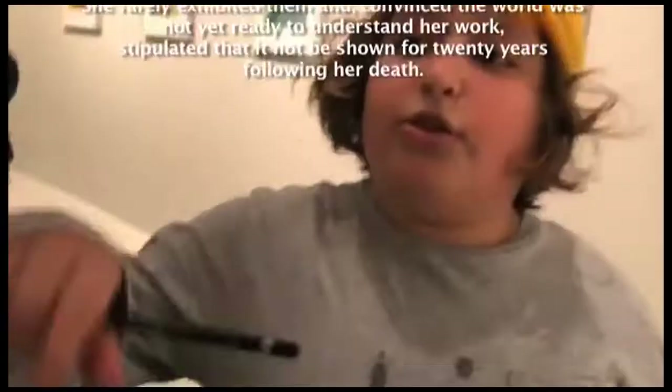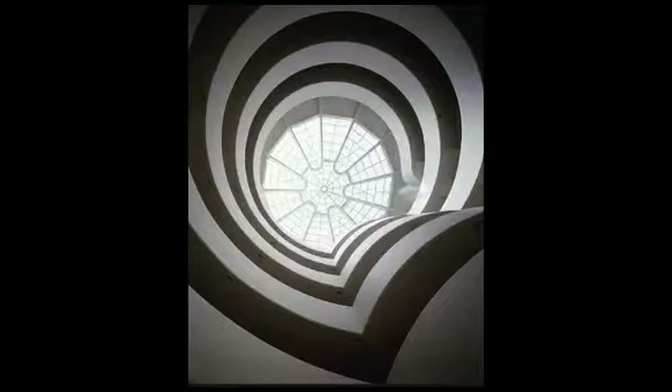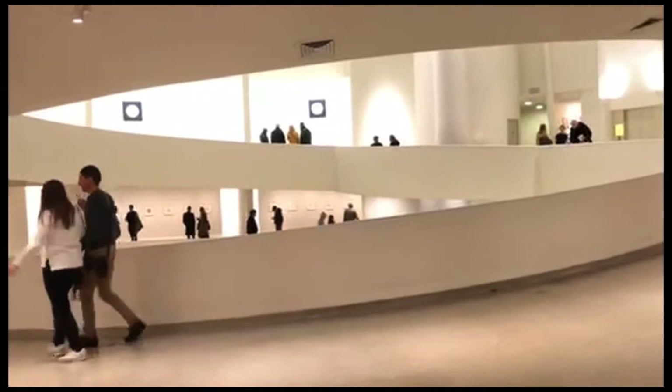The Guggenheim Museum is from when you start as a baby and when you go to an adult. Color — if she used multiple colors, she used like let's say pink for a man and yellow for a woman. The spiral thing is like when you start as a little person and then it comes back to an older person, and then she made all of these paintings.